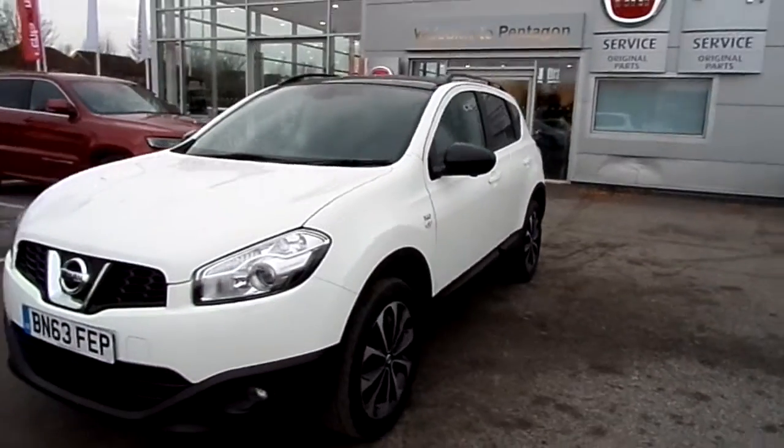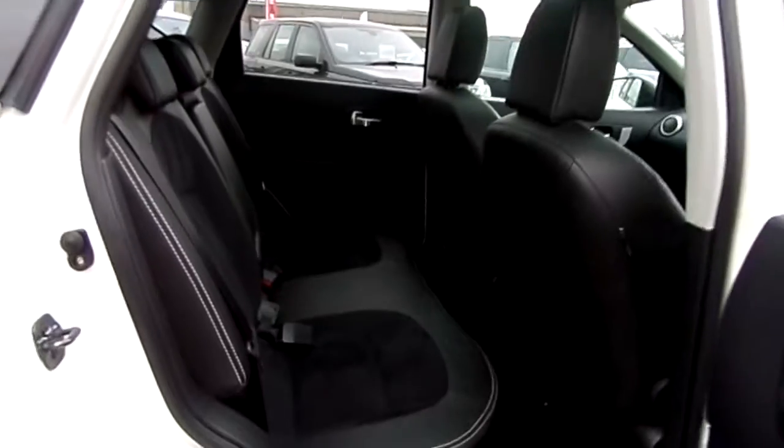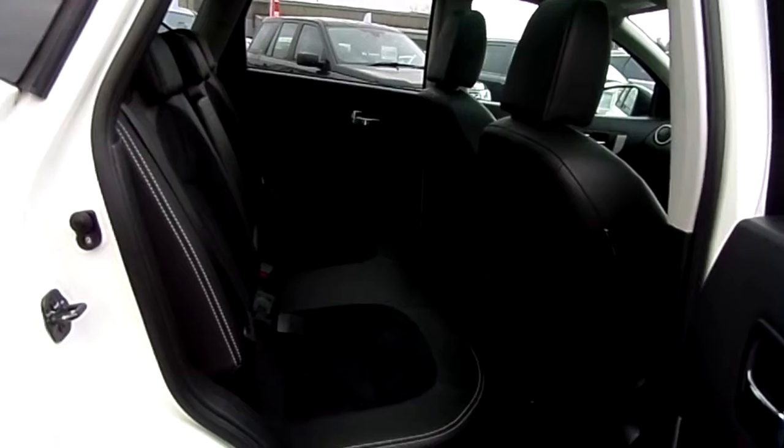The car is in fantastic condition — I'd definitely recommend you came down and had a look at it. The back seat is very spacious and comfortably seats three people. It does have a half leather interior with suede.